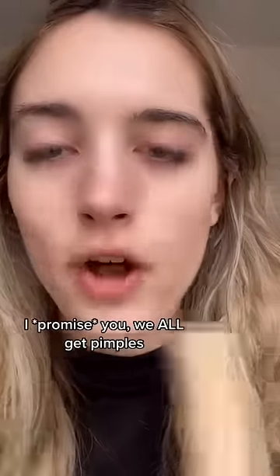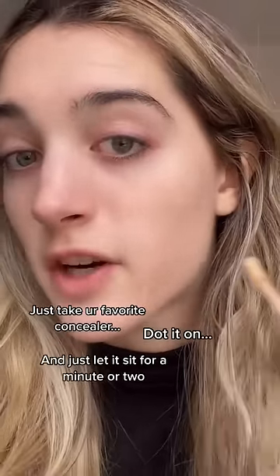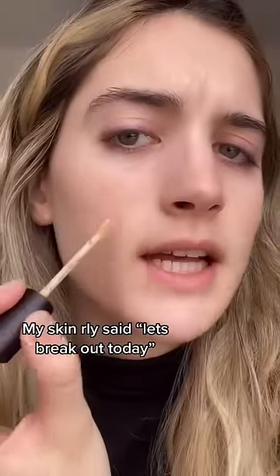I promise you we all get pimples. Take your favorite concealer, dot it on, and just let it sit for a minute or two. My skin really said let's break out today.